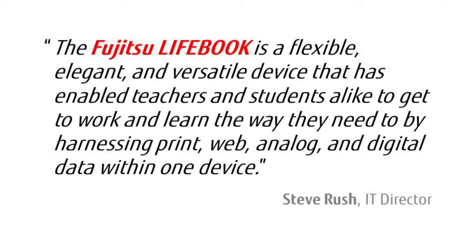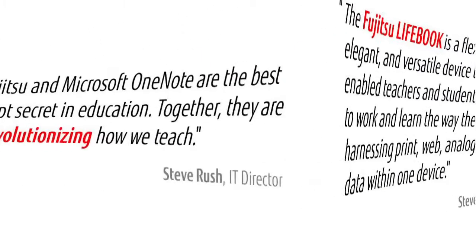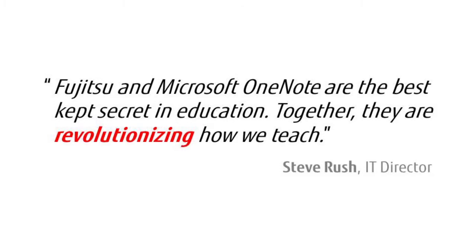According to Steve Rush, an IT director, the Fujitsu Lifebook is a flexible, elegant, and versatile device that has enabled teachers and students alike to get to work and learn the way they need to by harnessing print, web, analog, and digital data within one device. He goes on to add that Fujitsu and Microsoft OneNote are the best-kept secret in education. Together, they're revolutionizing how we teach.